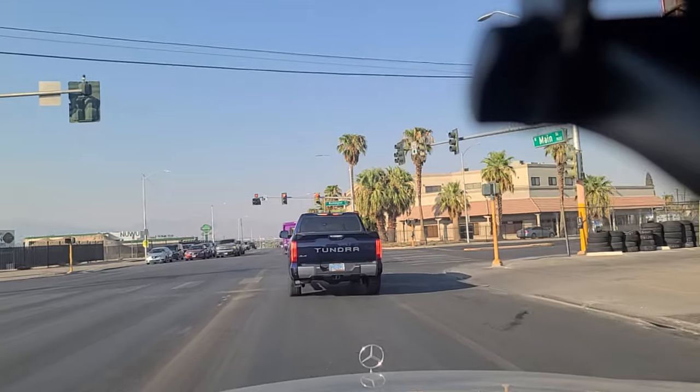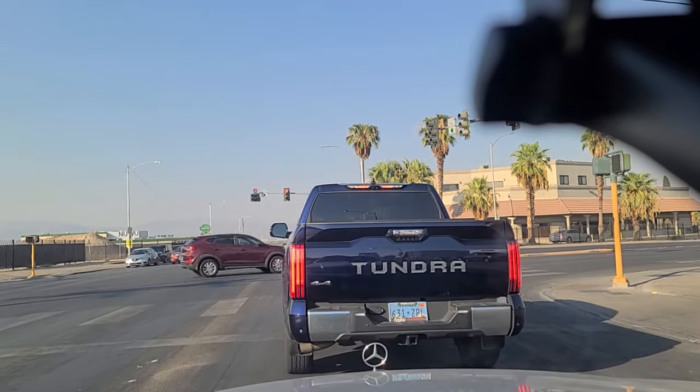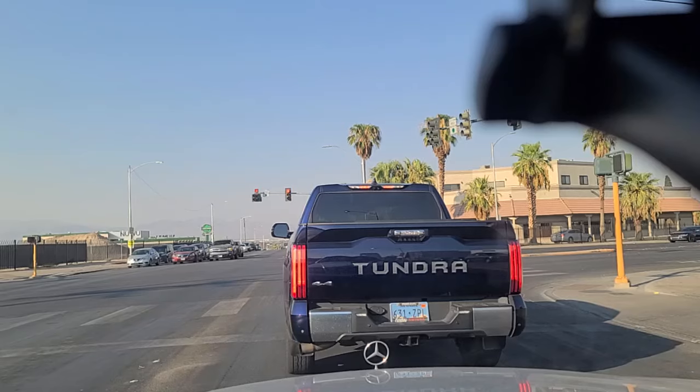Yeah, in a lot of ways, this would be — if you took the Strip and Fremont Street away from Las Vegas — this would look like Bakersfield, California.